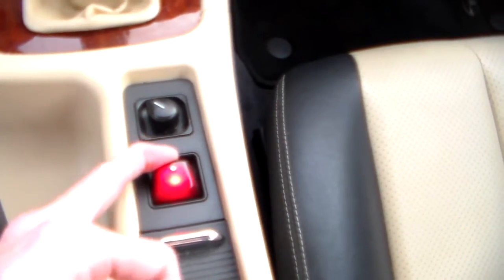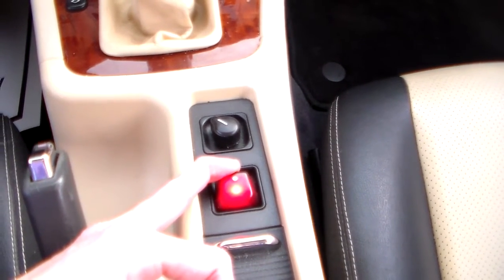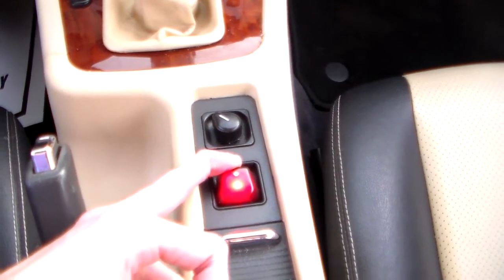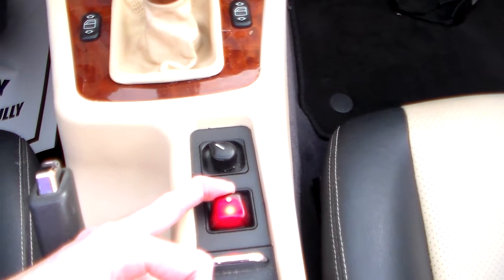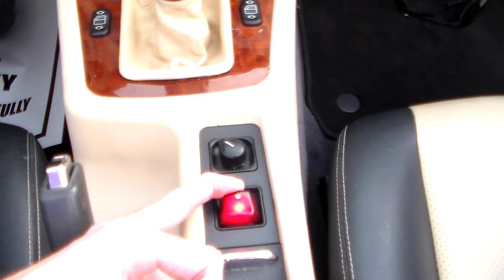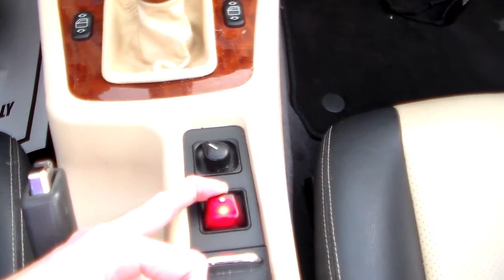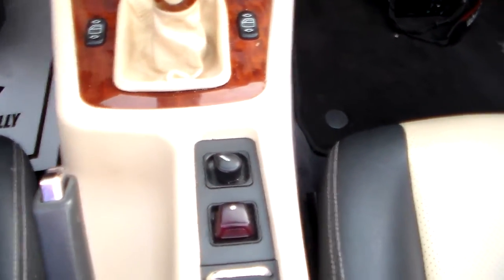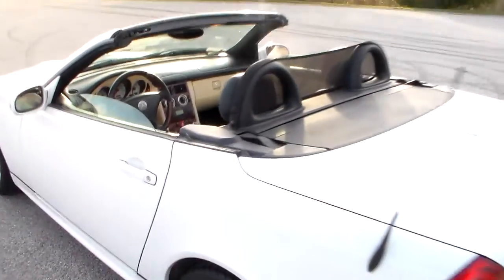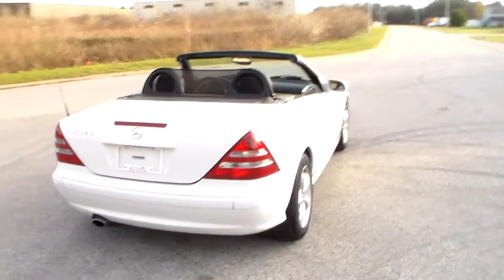Let's put the top back. This little Mercedes also has dual power seats and side airbags for your safety. Now you can see the hard top tucked away in the trunk. As you can see, it only takes about 20 seconds, so it's not long at all.